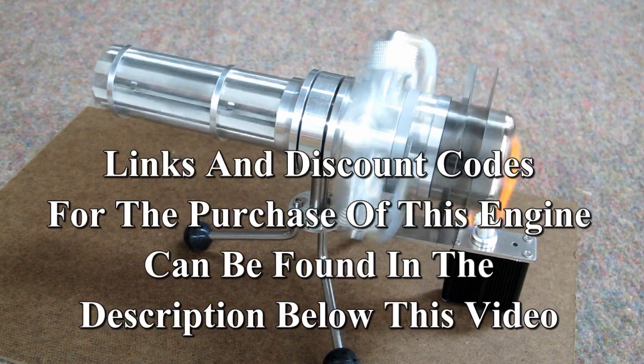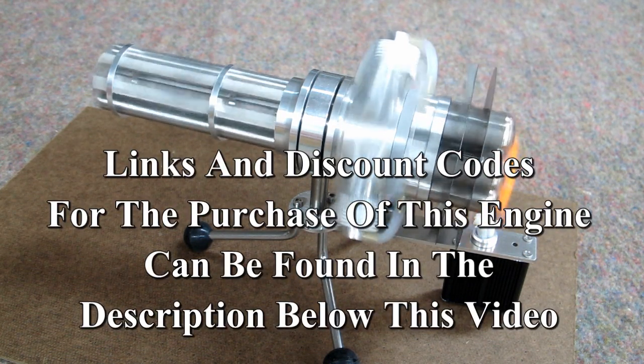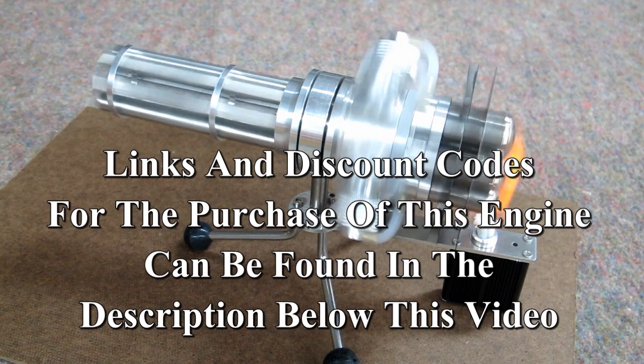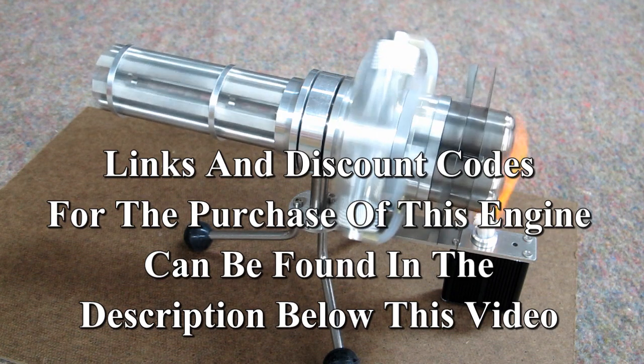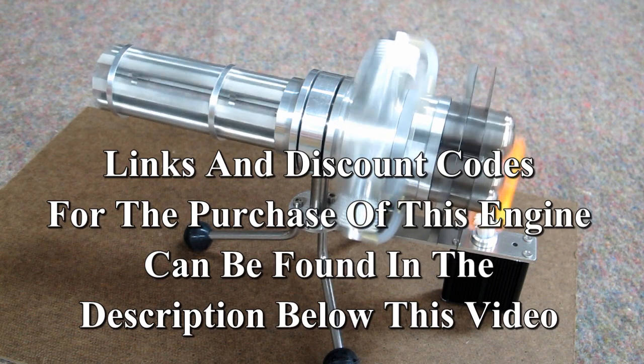If you are not lucky enough to win this engine, you can always purchase one through a link in the description for this video. Any of the engines I have reviewed can be purchased through a link below the video for that engine.